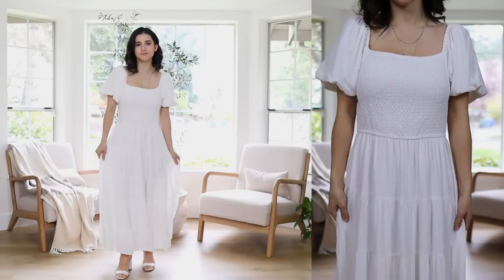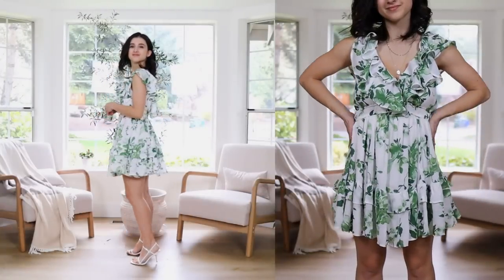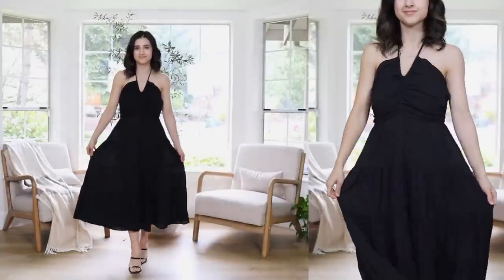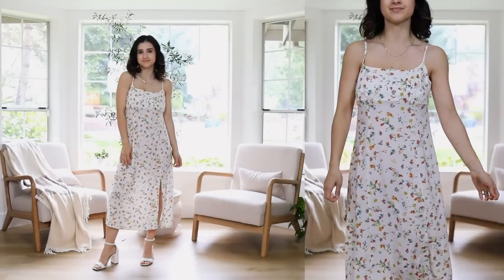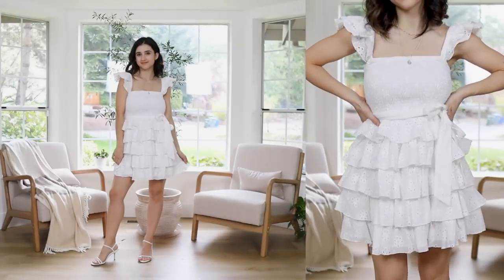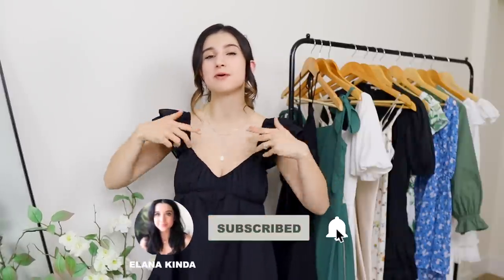Alright, that is it for this video — 12 different dresses that are petite friendly and fuller bust friendly. I hope this was the ultimate review and roundup of dresses for spring and summer. I tried to share a variety of different styles from mini, midi, and maxi, and from all different price points. Most of these dresses are budget friendly with a few splurgy options if you're looking for something more unique. Everything is linked down below and I wrote all my sizing details in the description box for your reference. If you're new please subscribe — I make tons of videos like this. I'd love to have you back. See you next time!